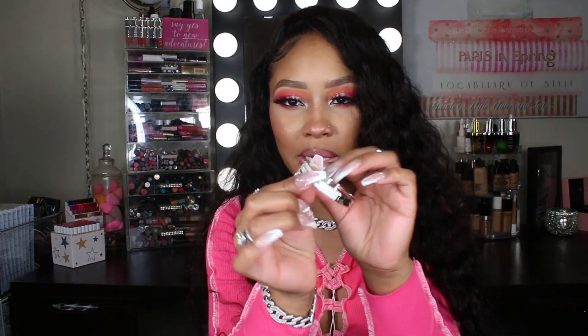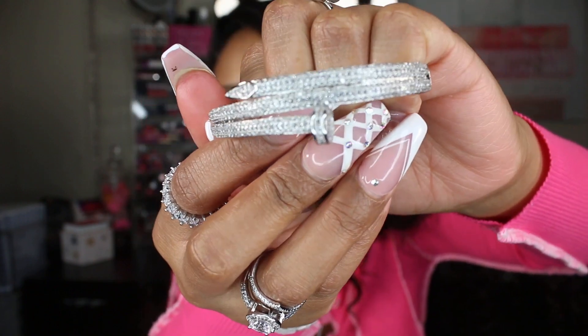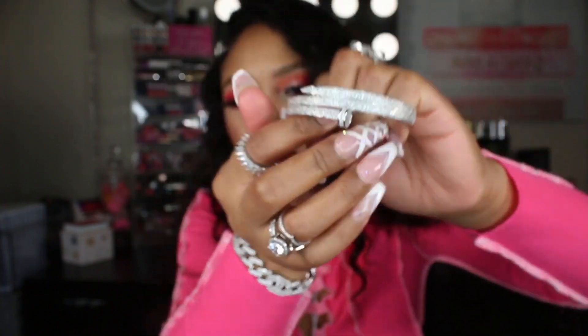I almost forgot — I also got this bangle bracelet. This one has the screw with the rhinestones in it. I have one like this but the stones on this one are different and it has like an extra row. On one side it's just plain silver but this side is blinged out — super cute. I thought this would be cute to stack and pair with the Cartier bracelets. This one was around $17 or $18.